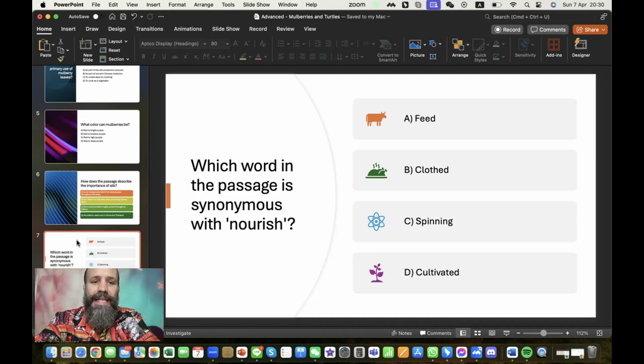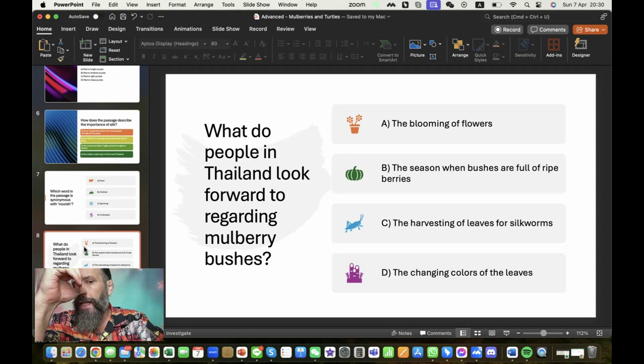Which word in the passage is synonymous with 'nourish'? If you read it, you saw this word was highlighted. 'Nourish' is a verb, so the answer is 'feed.' 'Nourishment' is synonymous with 'food' — that's the noun form. And what do people in Thailand look forward to regarding mulberry bushes? Me and my family, at least, we love our mulberries. We just had some — shake them up with a little bit of salt and they're actually delicious. They're sour when they're red, but the birds always eat them when they get ripe. The answer is: the season when bushes are full of ripe berries.